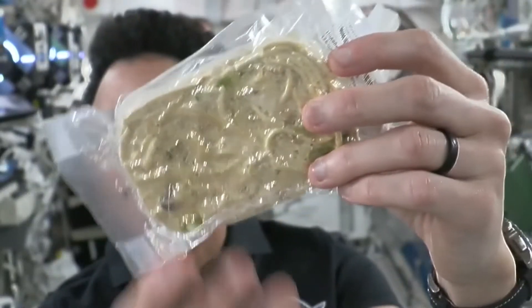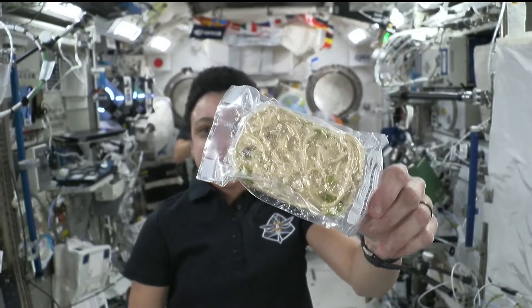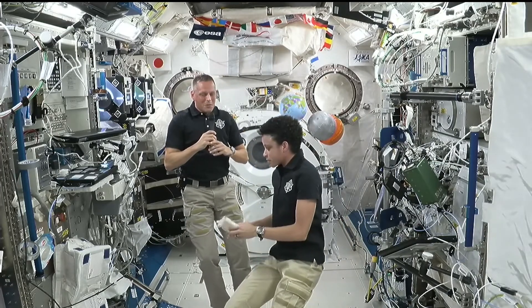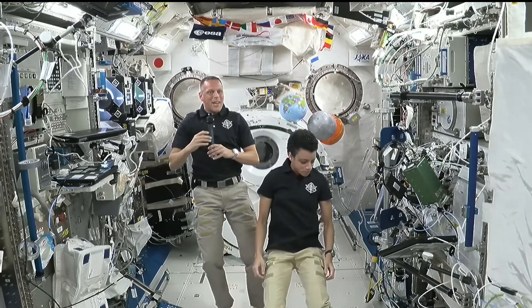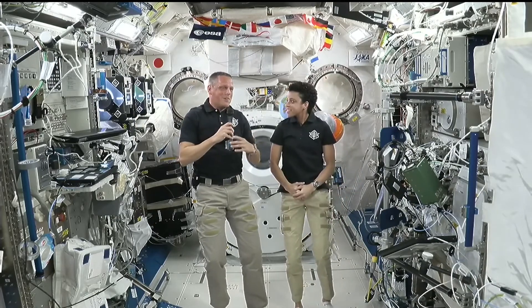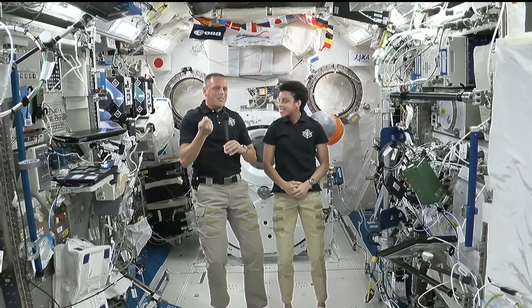What we have to do is go up to a special machine that injects water into the straw end of it. Then we mix it up, let it sit for a few minutes, and then it's just like eating it back home. All of our food has to be contained in little bags like this, otherwise it starts floating away and it's hard to control. So no plates for us up here — just eating out of bags. The only utensil we use is a spoon.